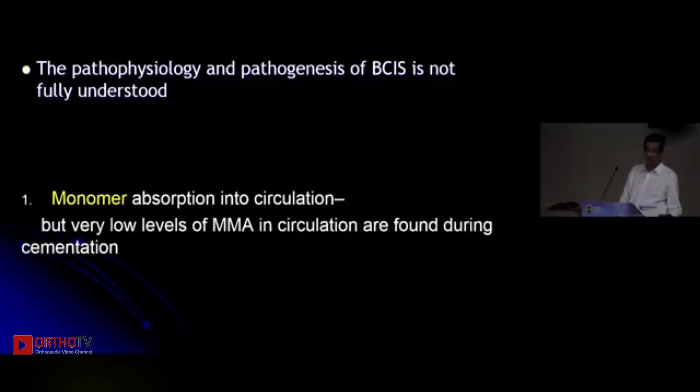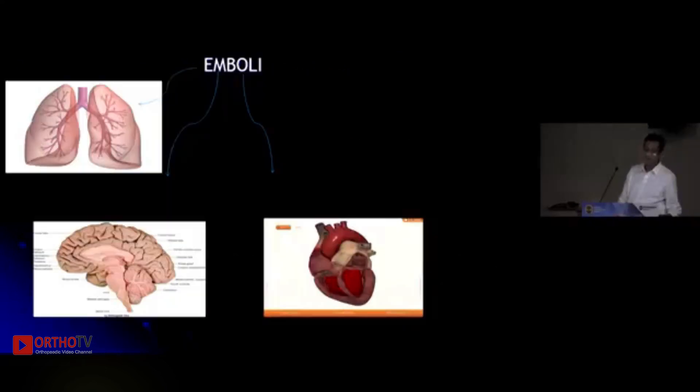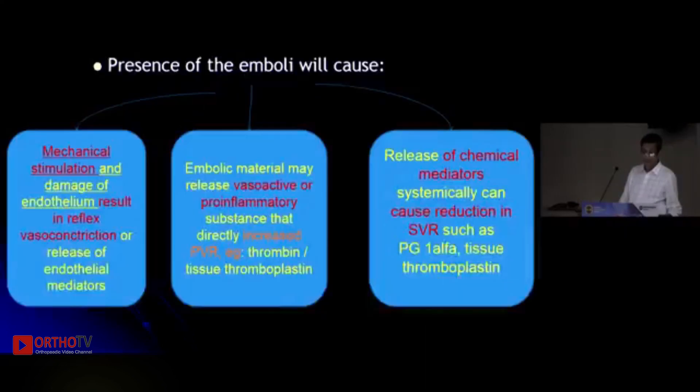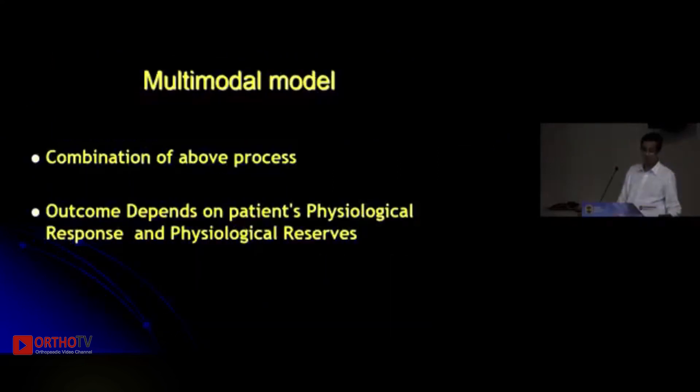Initially, monomer was thought to be the main culprit, but now we know that embolization is the main problem — emboli lodging in the lungs, brain, or heart cause further complications. Histamine and complement also play a role. It is now believed that all four of these processes contribute, and the outcome depends on the patient's physiological response and physiological reserves.